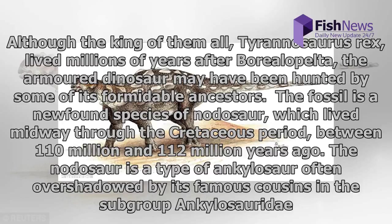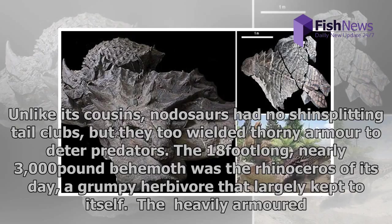The nodosaur is a type of ankylosaur often overshadowed by its famous cousins in the subgroup Ankylosauridae. Unlike its cousins, nodosaurs had no shin-splitting tail clubs, but they too wielded thorny armor to deter predators.